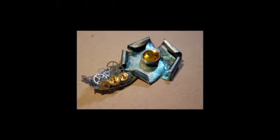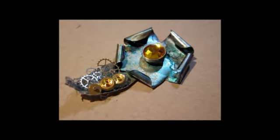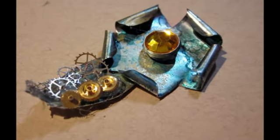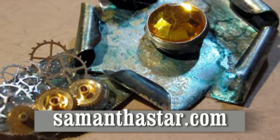Here is a close-up of our flower with all of its beautiful steampunk-ness to it. I'd like to thank everyone for joining me today. Please let me know if you have any questions and have a great rest of the week.